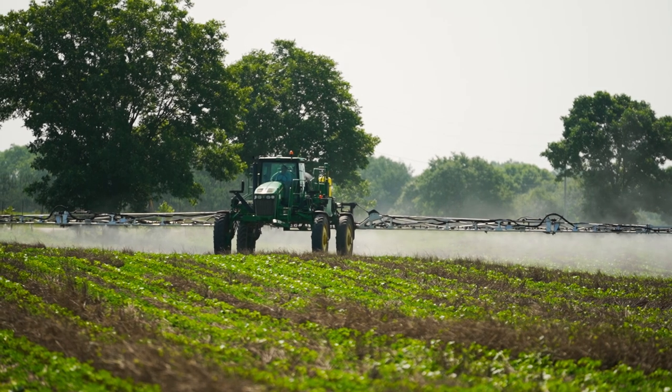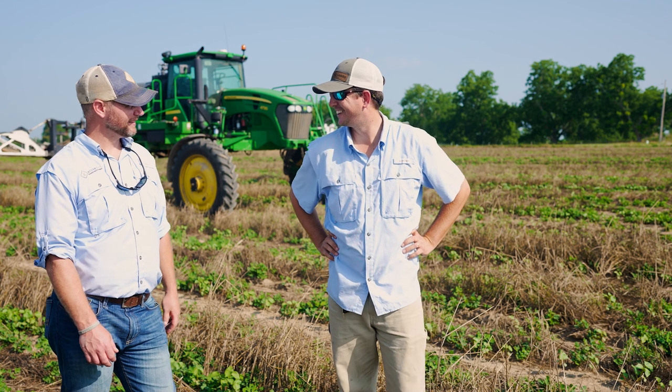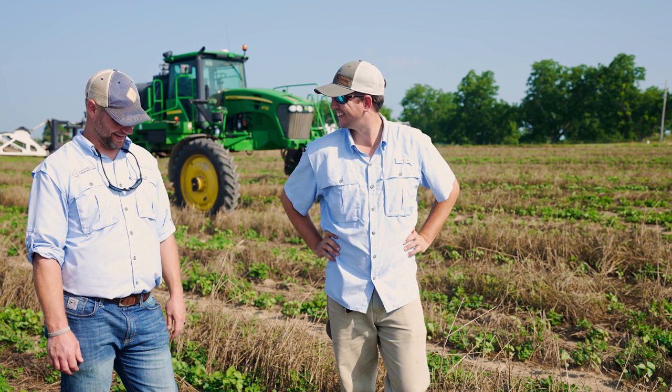We're reducing the amount of chemical we're applying per acre, which goes back to being more sustainable as farmers, and it's also lowering my input costs.